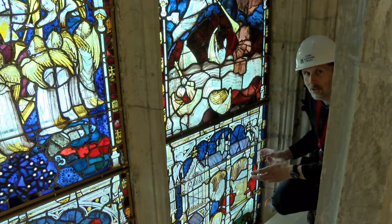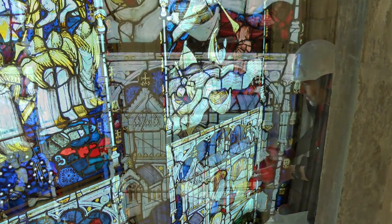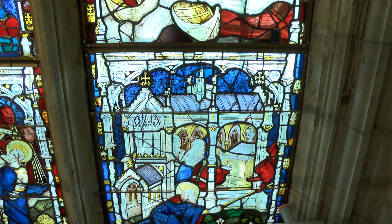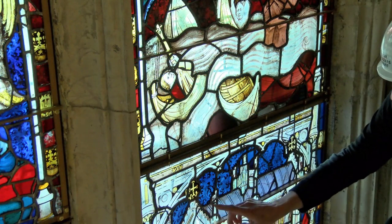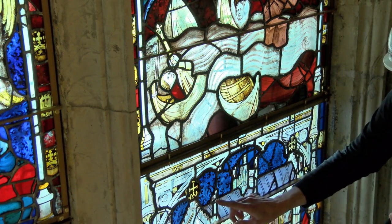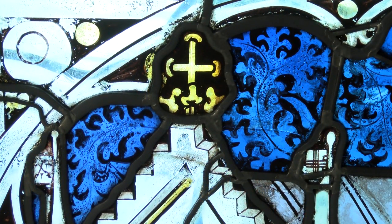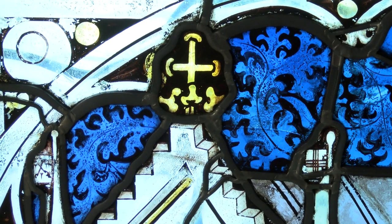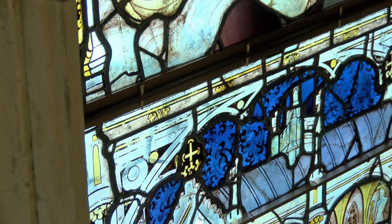One of the reasons this panel interests me so much is that we've talked to our art historical advisers and they feel this could be a representation of York Minster. It doesn't quite look like York Minster, but it could well be John Thornton using it as a representation. He's also made a very interesting mark in the flag poles of the building — on the right hand side we see a very small flag which has the arms of Bishop Skirlor.